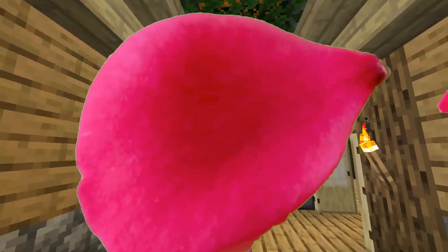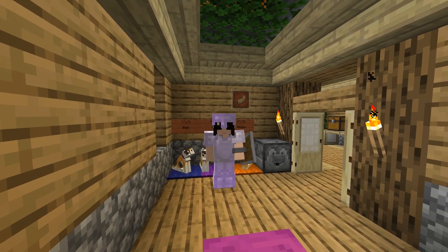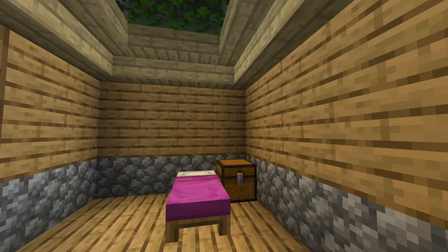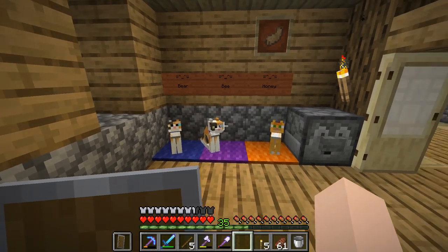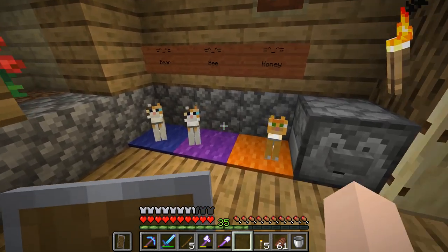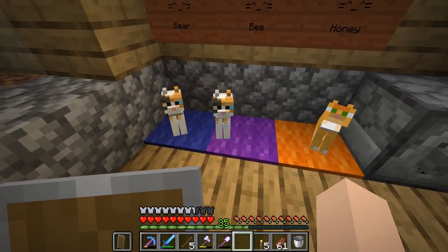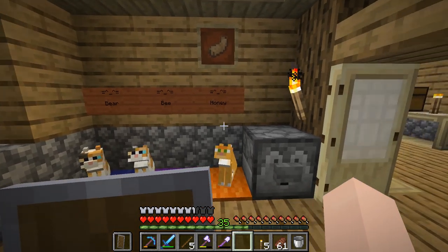Hello everybody, welcome back to a brand new episode of Rosewood! Today is the day that we are going to work on our library slash museum. I did go ahead and collect some nether quartz and some glowstone a little bit off camera, because last episode we ventured into the nether and it was so scary!